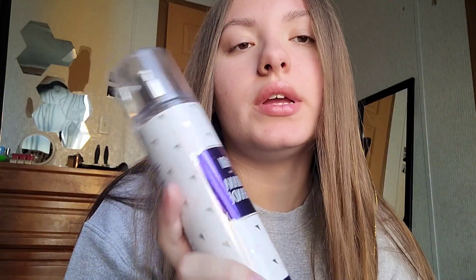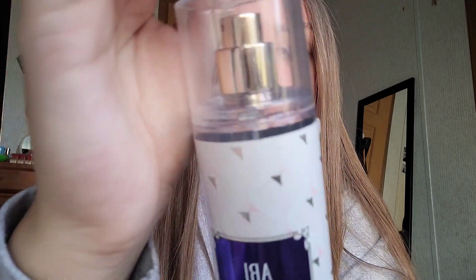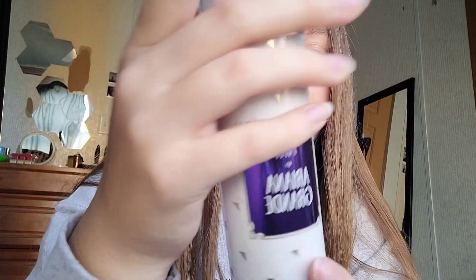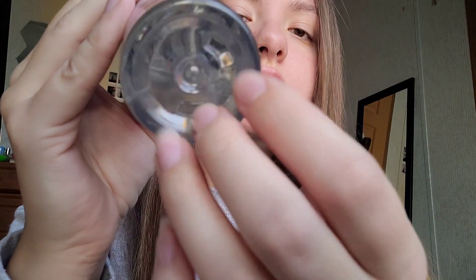And then I have one more body mist, which is R.E. by Puppet. This one is so pretty. I love how the body mist bottle is purple. I don't use this one as much as the other two.